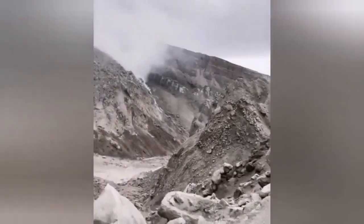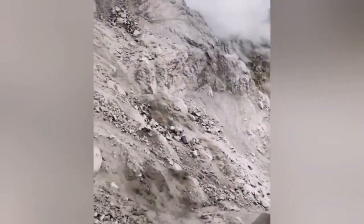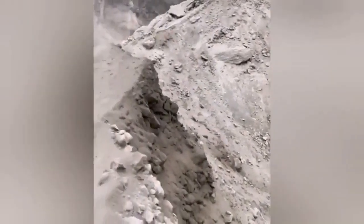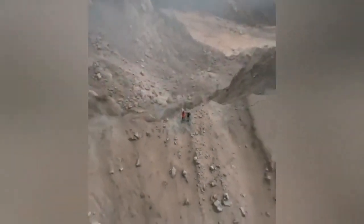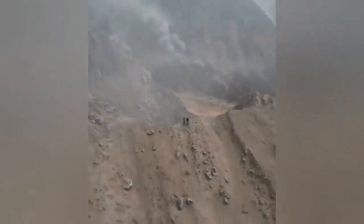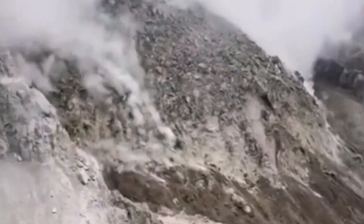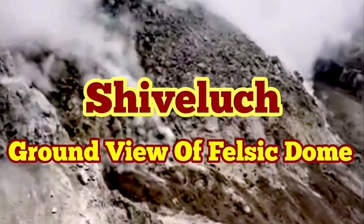Now for the first time we have a view of the felsic dome. Felsic domes are light colored, and this one was light colored as well. This is the last top crust on the magma that erupts, and you can compare its size with the people who stood on the edge of the volcano — it is a huge mountain. These people were standing at the edge of the previous volcanic dome that was shattered, not at the actual crater. It is a felsic, light-colored dome.